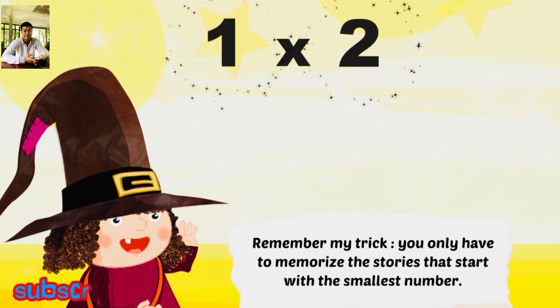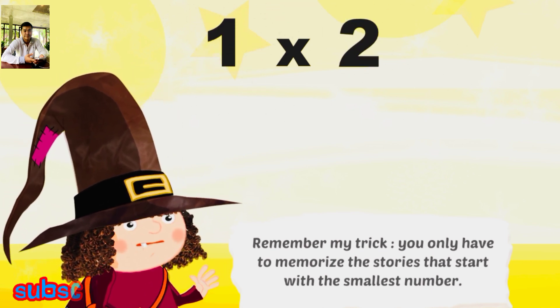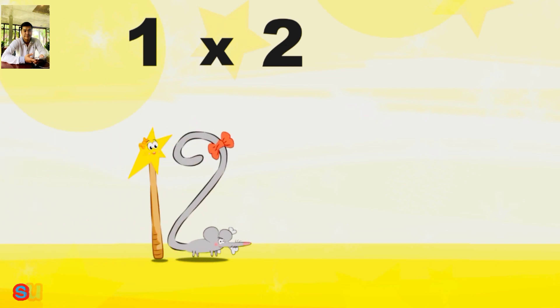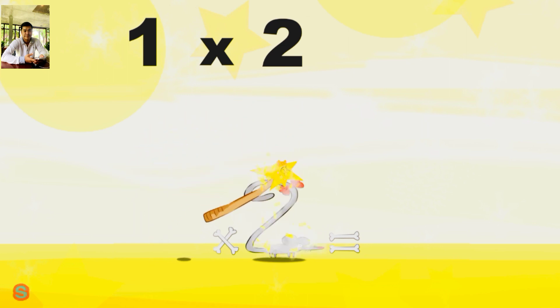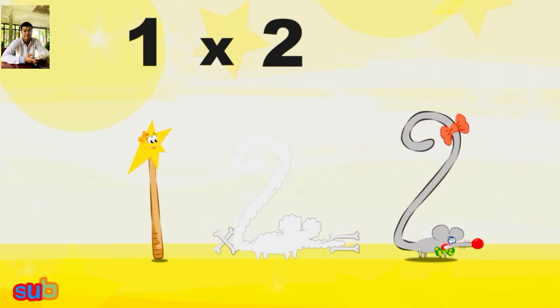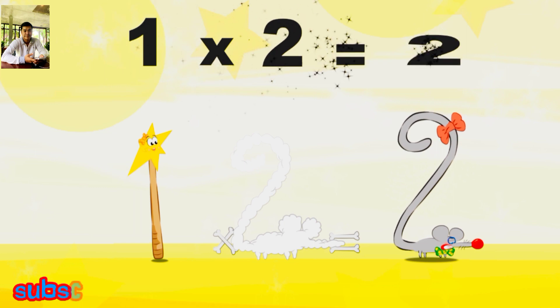Remember my trick: you only have to memorise the stories that start with the smallest number. What's the story of 1×2? Mrs Wonder Wand can't help playing tricks on her friends. When she comes across Mrs Two Squeaks, she casts a spell and changes her into Two Squeaks clown. 1×2 is 2.